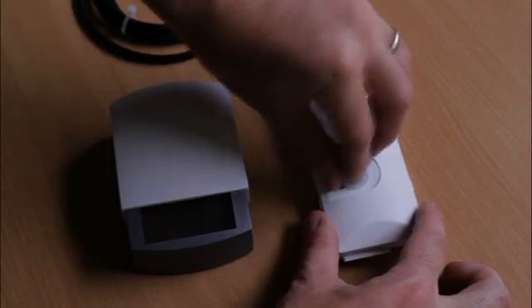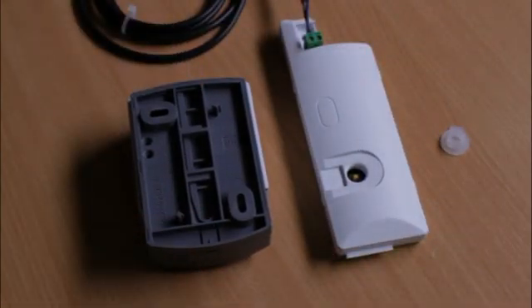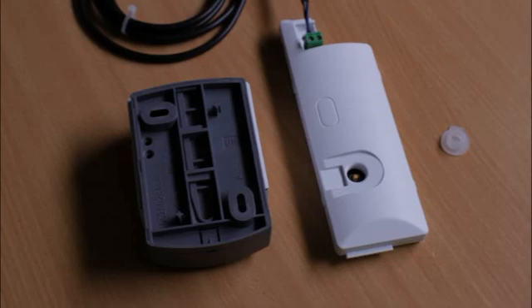Teaming the Clamopro 2 RF with the outdoor wireless sensor is also a very easy job. Simply press the pairing button on the Clamopro 2 RF receiver and hold for 10 seconds. At the same time, press the pairing button on the back of the outdoor sensor once. A green LED light on the sensor will then flash once, which means the two controls have been successfully paired, and the sensor can then be mounted onto the wall.